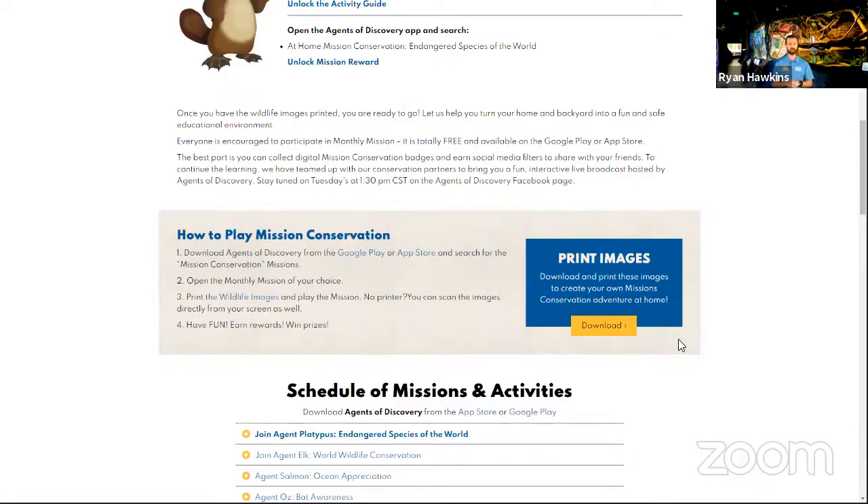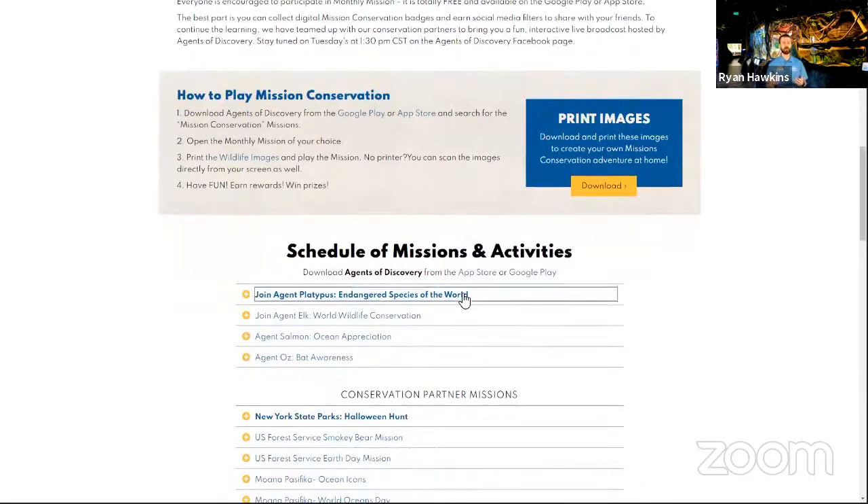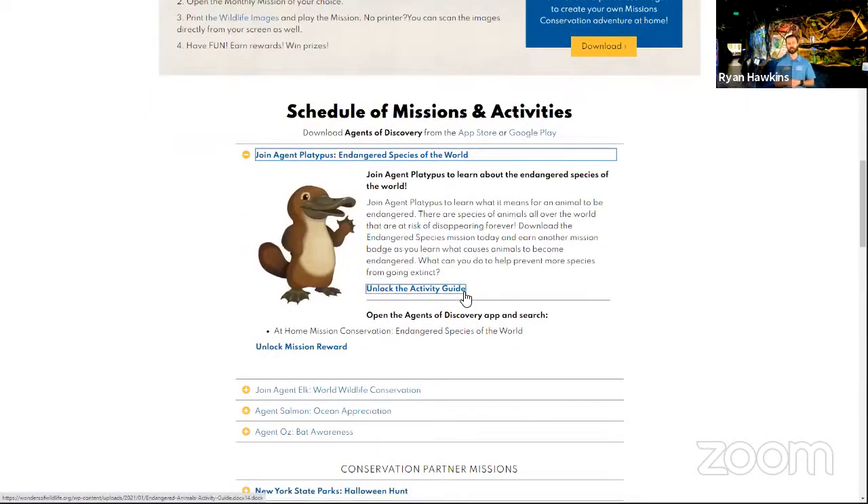Find the blue box that says 'print images' and click download. You can either play from your desktop screen or print those images, hide them around the room, take them outside, and make a scavenger hunt of it — have some fun learning about endangered species. As part of our monthly missions, we also have an activity guide with fun indoor and outdoor activities themed to the mission, and a mission reward that you can unlock once you've played the mission.